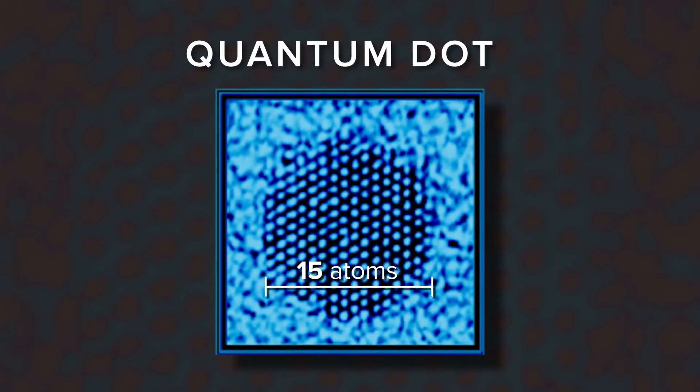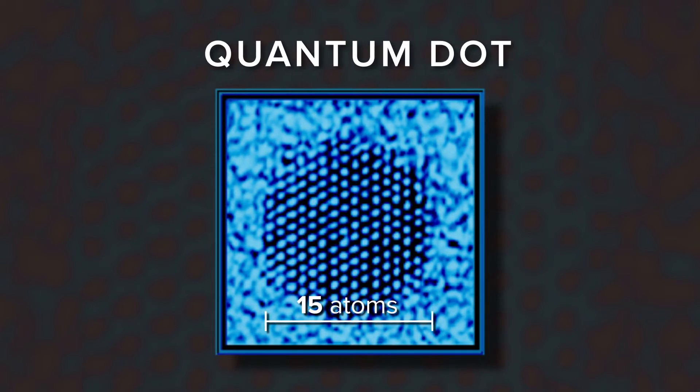A quantum dot. When something is quite tiny, it actually makes itself perfect. And that's why nanoscience is so interesting to people, because we can make perfect things very easily.